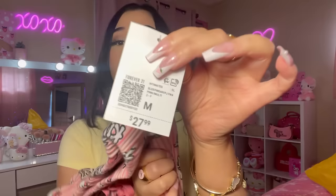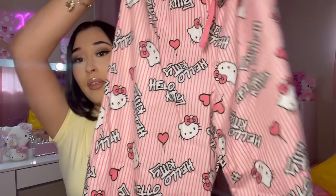I'm gonna go ahead and start with Forever 21 first — I think this was the first place we went to. So starting with Forever 21, I got these Hello Kitty pajama pants. I had to get them, they are so so cute! This was like the first thing I saw when I went to Forever 21. These were $27.99 — yes, pricey, I know, but it is what it is.